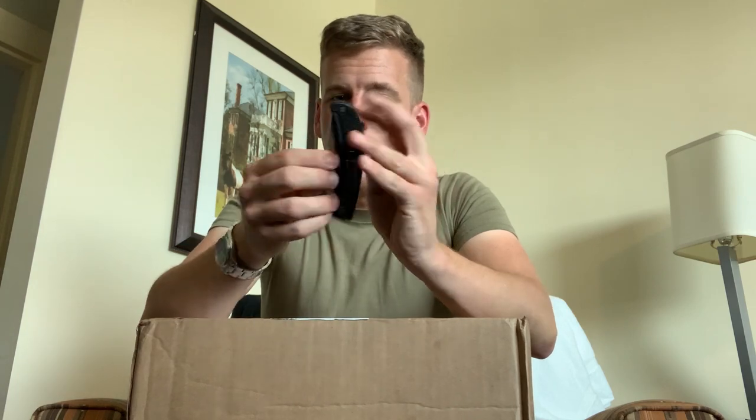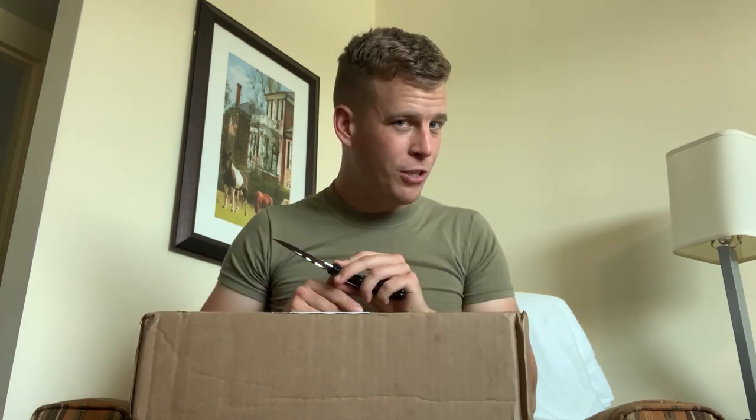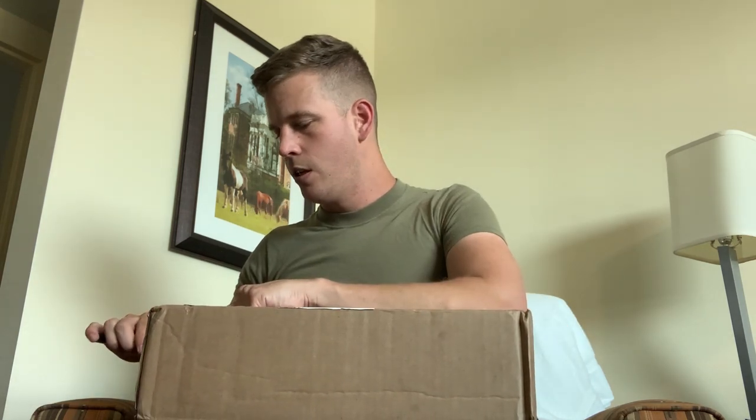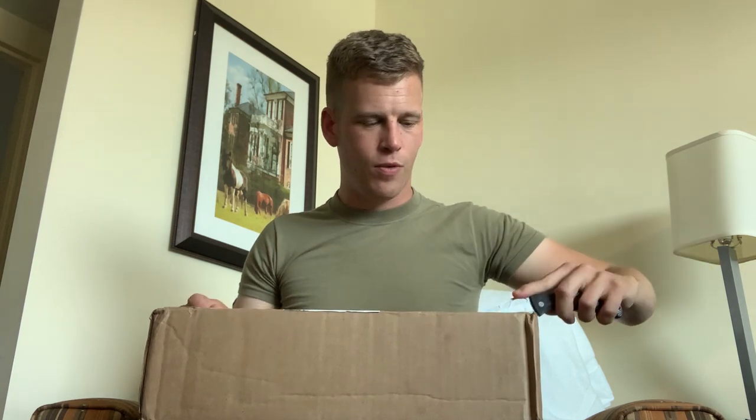Fun fact about this knife: I've had it since I was in the Coast Guard and it is the reason why I have this scar. Got that the very first day I was issued it. I have not made that mistake since. Let's go ahead and open this up. I'm pretty sure I know what it is — some of you might know what it is. Let's make sure that we are correct.